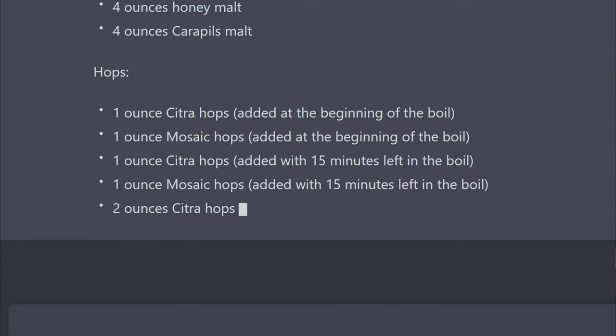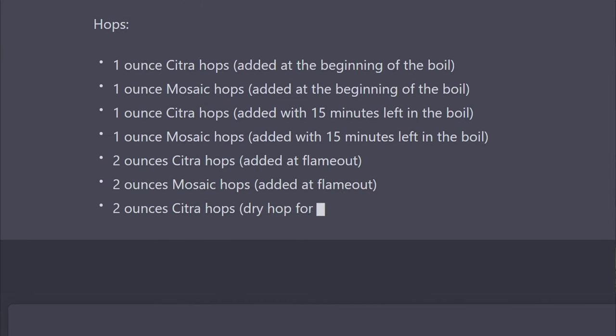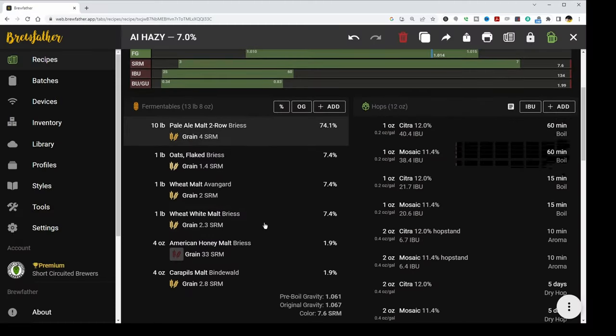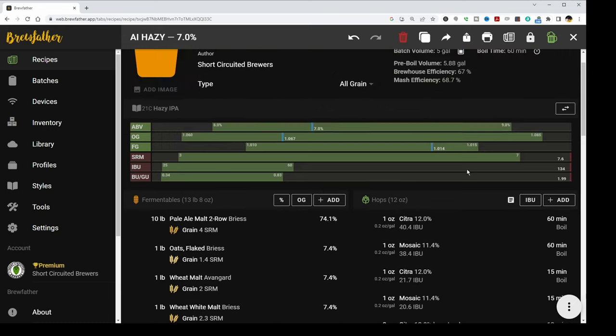The interesting thing I noticed is that it kept just cutting the hop additions in half. I don't know that it's really able to calculate things precisely — I just kept asking it to reduce the recipe, saying 'this recipe is still over the guidelines, reduce it some more.' Every time I asked, it seemed like its method for solving the IBU issue was just cutting it in half.